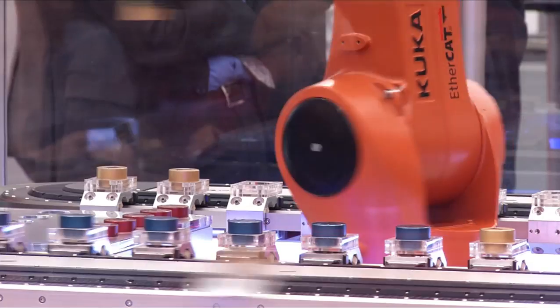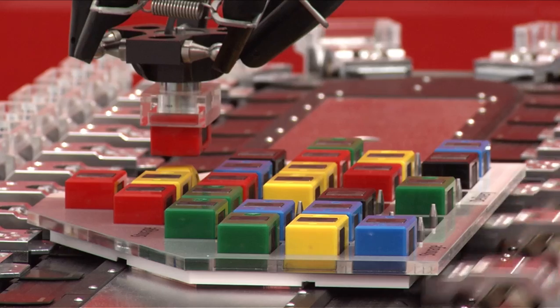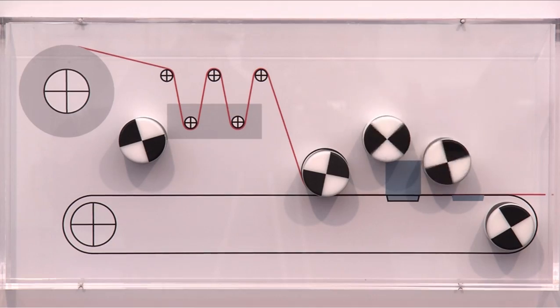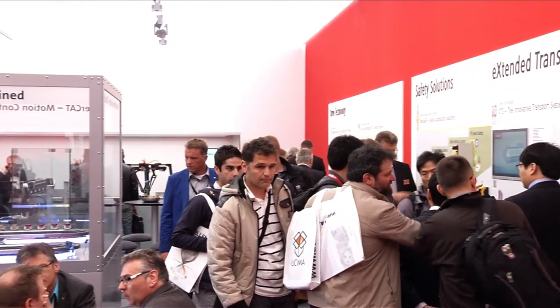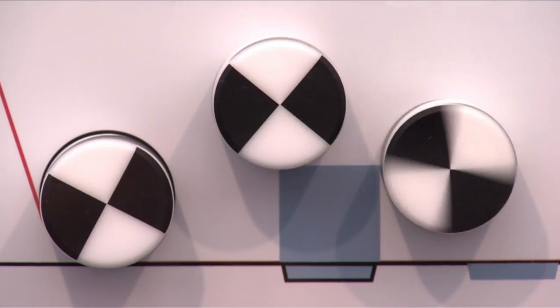PC-based control and drive technology from Bekoff enables the control and monitoring of the entire process chain of individual packaging machines and complete packaging lines. At Interpak, Bekoff demonstrated how packaging can be produced flexibly and in a resource-conserving manner with PC-based control.